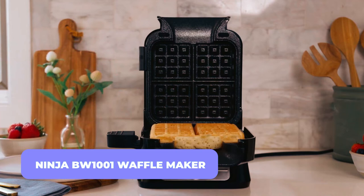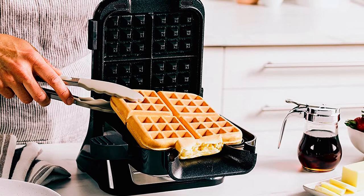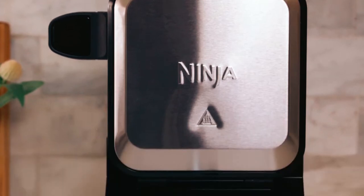Ninja BW-1001 Waffle Maker. Let me introduce you to the Ninja NeverStick Pro-Belgian Waffle Maker. The waffles you make with this vertically-oriented appliance will always be light and airy.